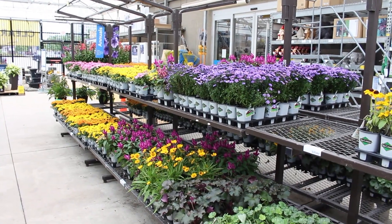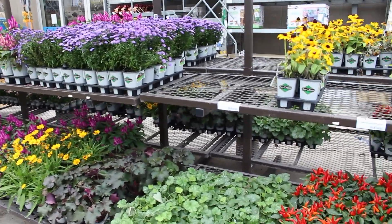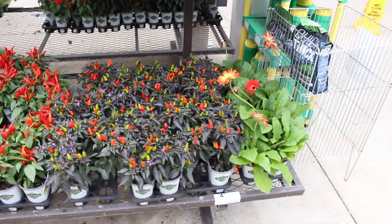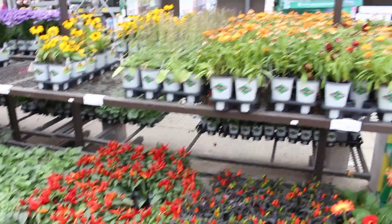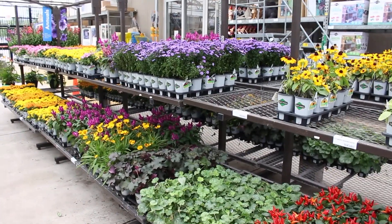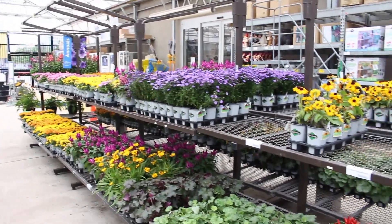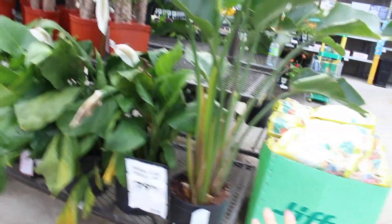For those looking for flowers for your garden or planters outdoors, they definitely still have some in stock here — I'll leave the address in the description. They still have some little pepper plants as well. A lot of people are saying their Home Depots are basically cleaned out with nothing in them, so if you are in the area definitely check out this location.